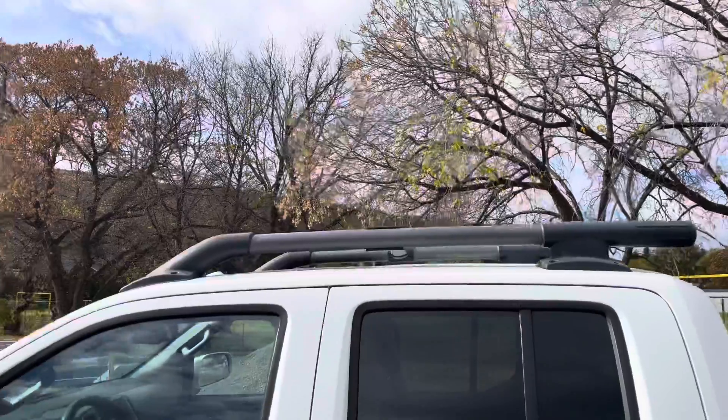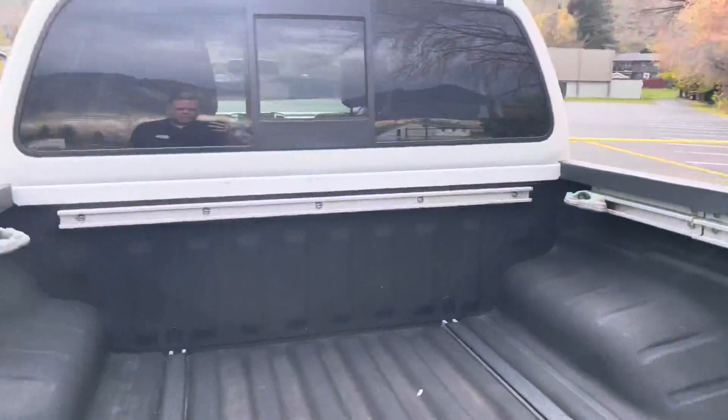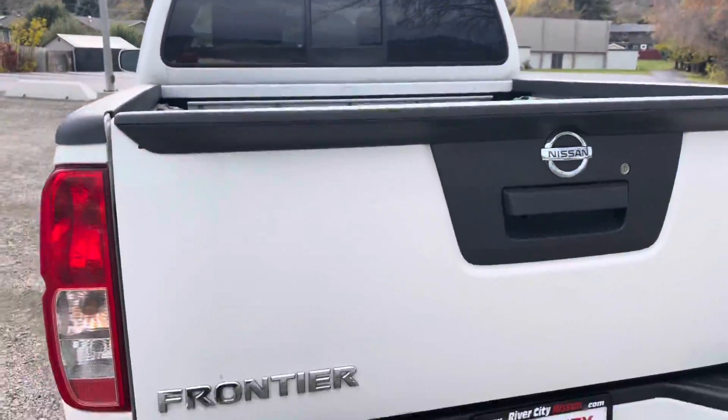All the Pro-4X's of course have the roof rack on the top, and they all have the factory liner. You've got the rail system as well, and rear parking sensors.